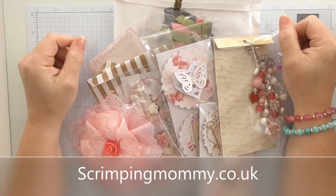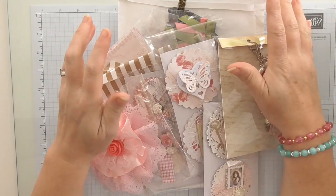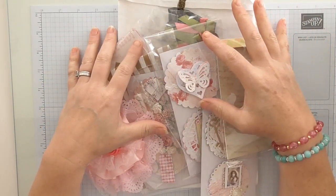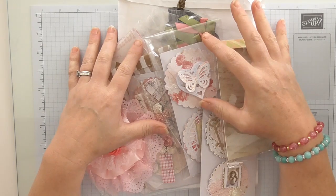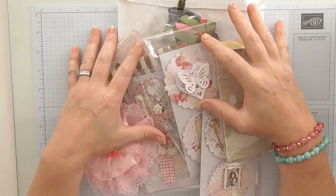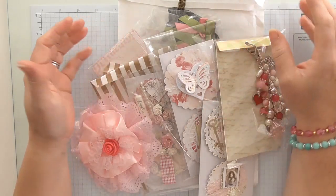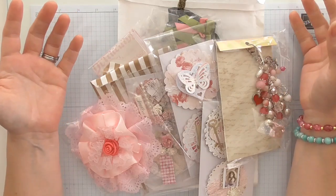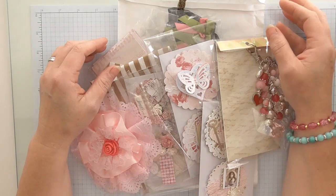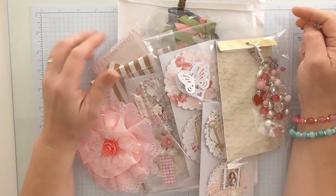Hello everyone, Amanda here from ScrimpingMama.co.uk. I'm just coming to share some beautiful happy mail that I've received — all handmade goodies from a beautiful crafter called Marlene. She actually lives in the same town as me, so I'm very very lucky that she was able to come and visit my home to collect something from me, and she brought me this wonderful package of handmade goodies.